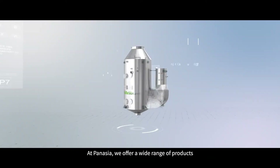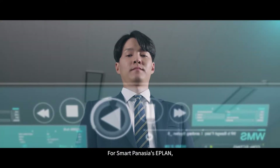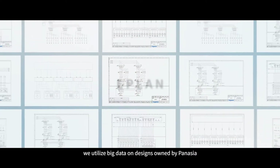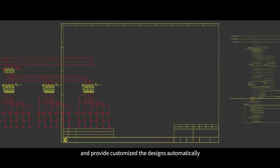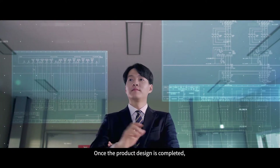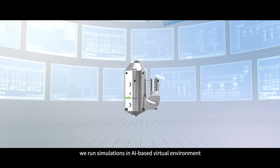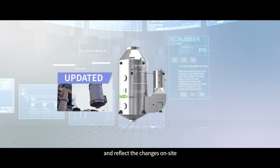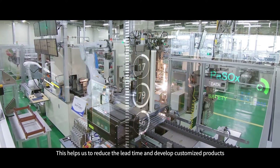At PanAsia, we offer a wide range of products made through optimized engineering processes. For Smart PanAsia's ePlan, we utilize big data on designs owned by PanAsia. We find forms that best suit the current needs and situations of customers and provide customized designs automatically. Once the product design is completed, we run simulations in an AI-based virtual environment. We keep the data up to date in real time during automation and reflect the changes on site, helping us to reduce lead time and develop customized products.